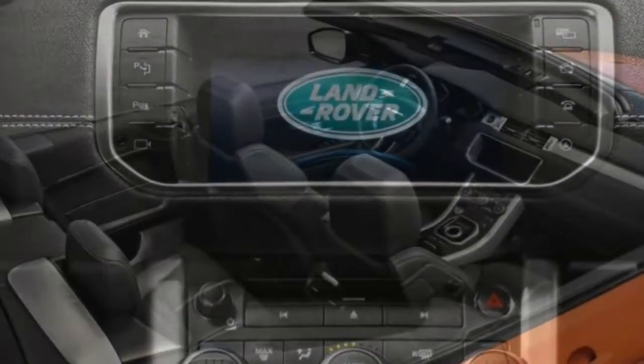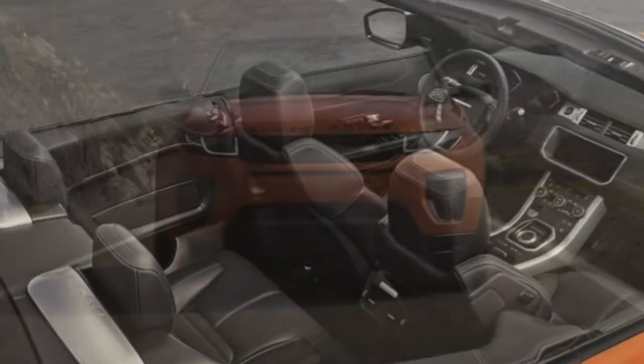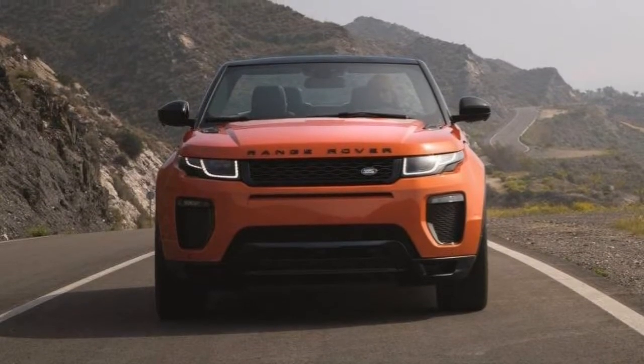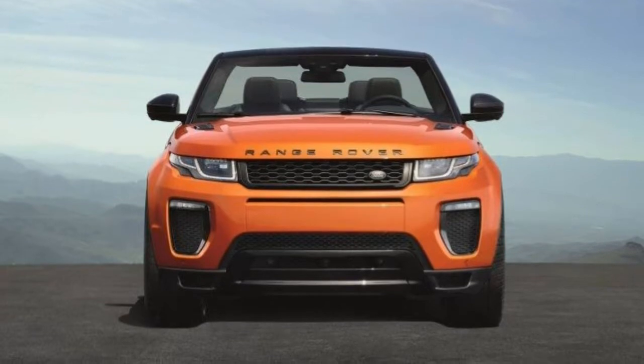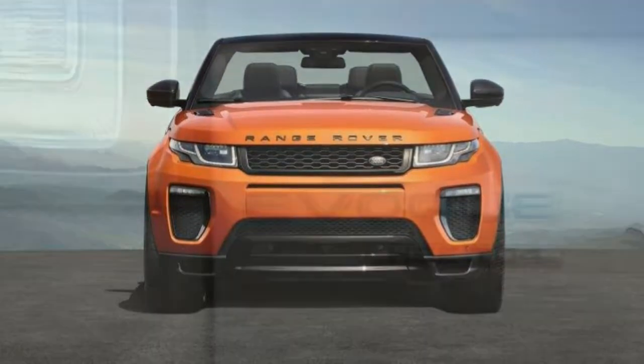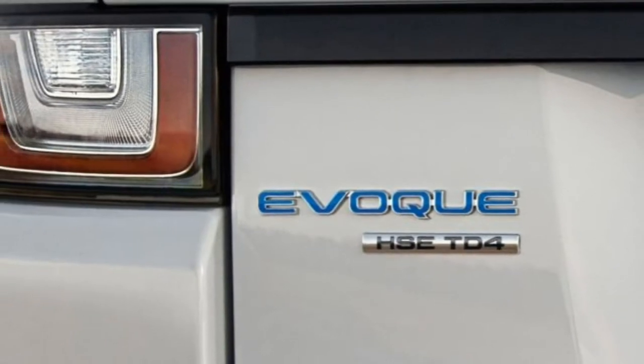The Evoque Convertible offers some off-roading capability, but typical buyers will not be seeking out off-path exploration. Instead, this SUV delivers a distinctive combination of sporty handling dynamics, a commanding road view, and top-down freedom.